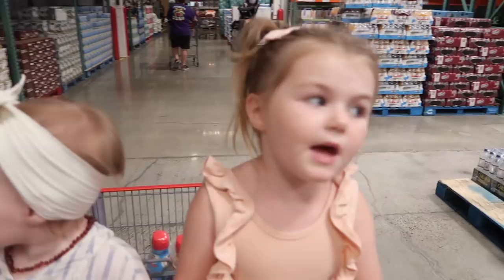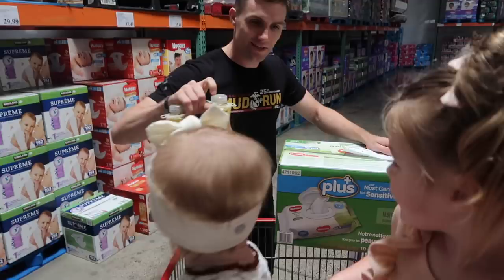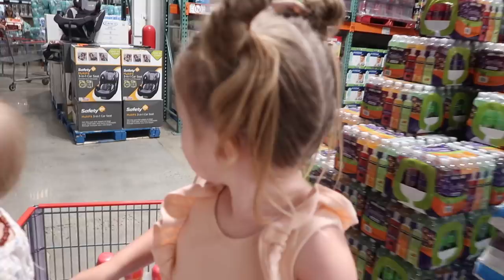Has anyone tried this? I'm a pretty picky orange juice drinker, so we'll see if it's any good.